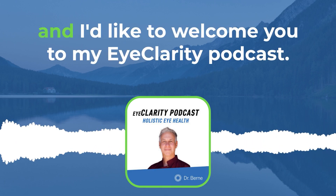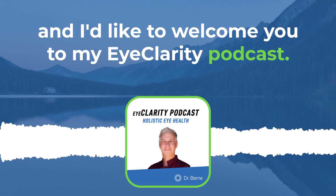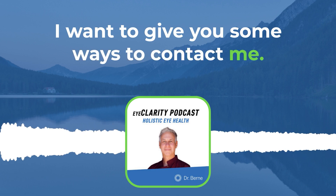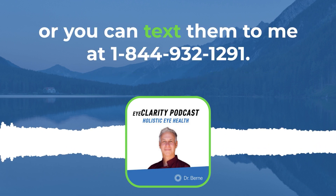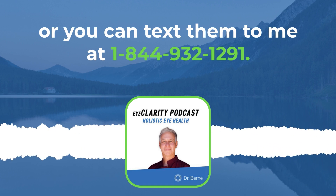Hey everybody, it's Dr. Sam, and I'd like to welcome you to my Eye Clarity Podcast. Before we get to today's show, I'm going to give you some ways to contact me. You can send me your questions at hello@drsambyrne.com, or you can text them to me at 1-844-932-1291.